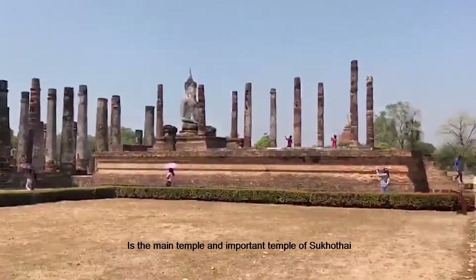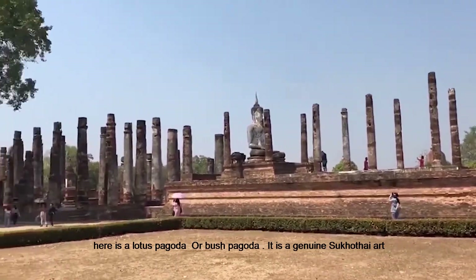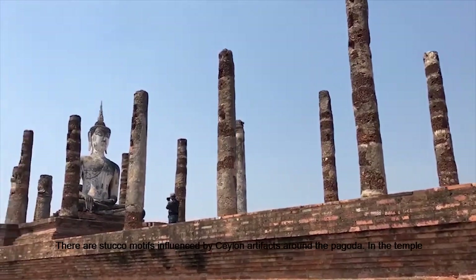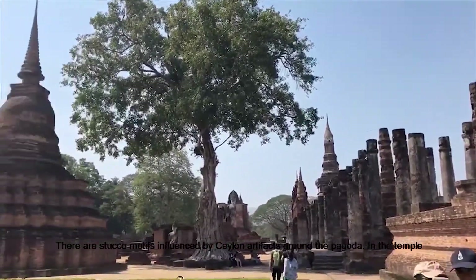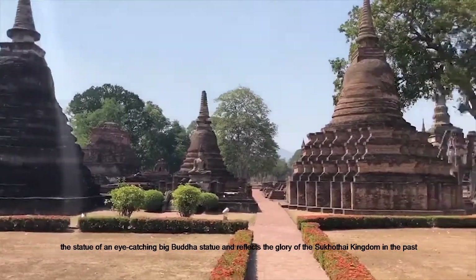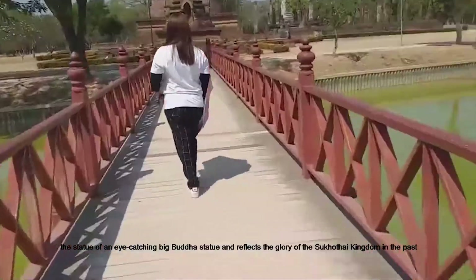It is the main and most important temple of Sukhothai. There is a Lotus Bud Pagoda, which is a classic Sukhothai art style. There are stucco motifs influenced by Ceylon artifacts around the pagoda. Inside the temple, the large Big Buddha statue reflects the glory of the Sukhothai Kingdom in the past.